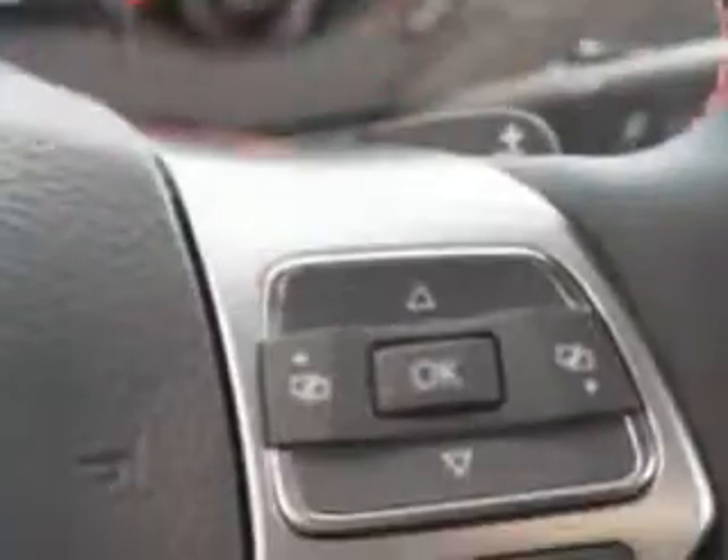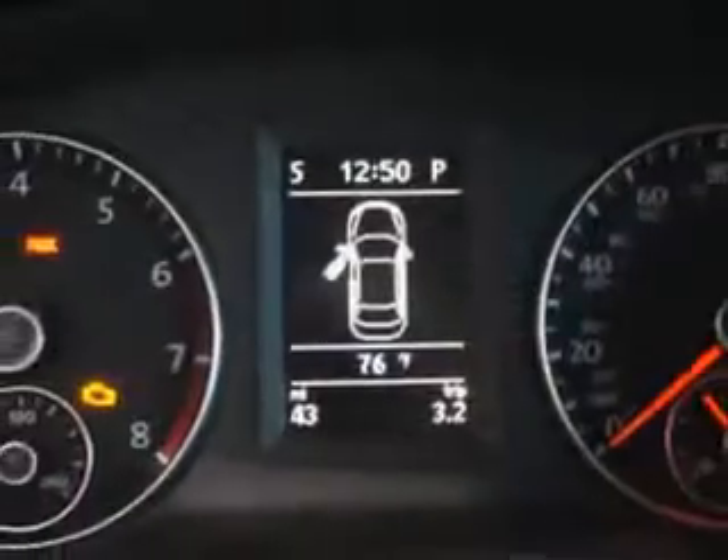Chrome bumpers and much more. Enjoy the drive and have peace of mind in this 2013 Volkswagen Jetta. See us at New Century Volkswagen today.